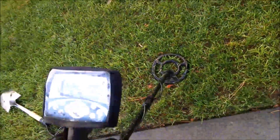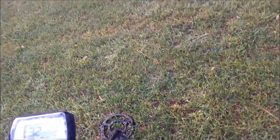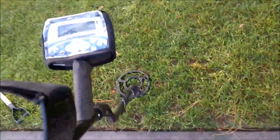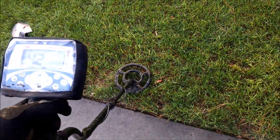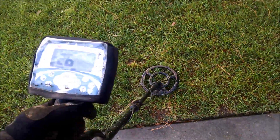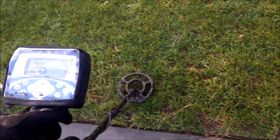That one seems pretty shallow. I'm getting just pestered by bugs, but man, I am just digging coin after coin — they're everywhere out here. I'm pretty sure this park has never been hit. Check this out — that's three coins right there, listen to that.